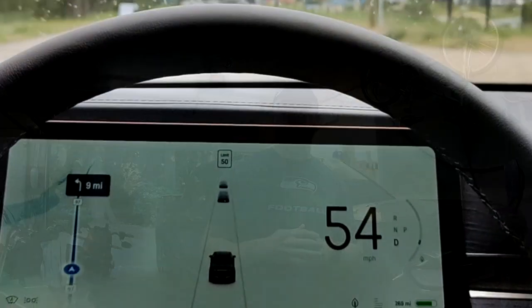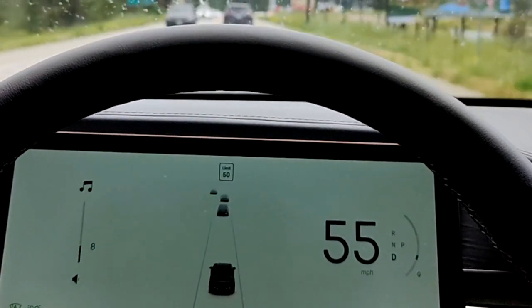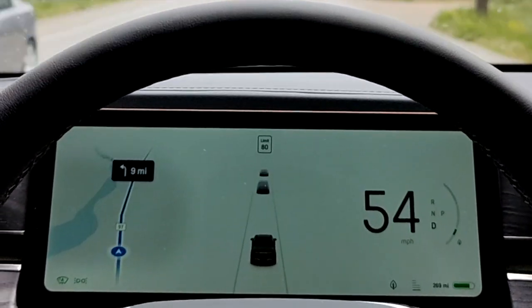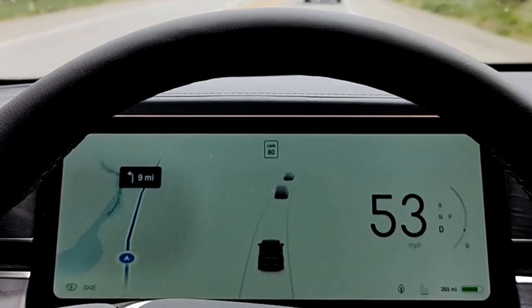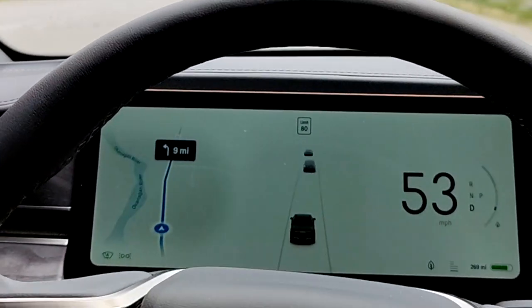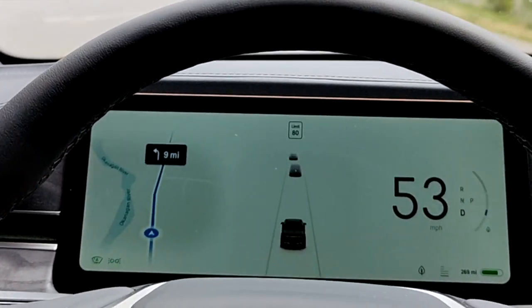As we were driving to Kelowna, the posted speed limits were all in kilometers. The speed limit indicator on the dash would change — for example, it would show 80 and then after a few moments realize it's actually 50. Or sometimes it would just stay at 80 the whole time.